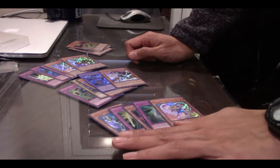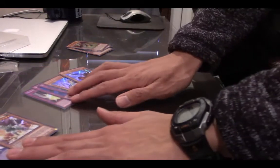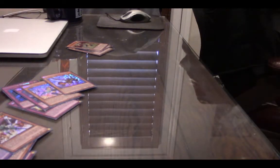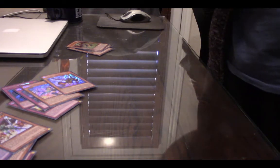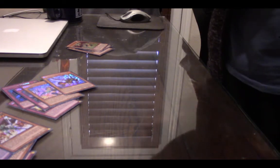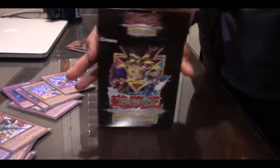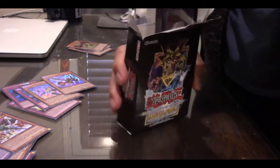There you go, that's the first box. I'm going to put all these cards over here because I don't want them to get damaged. So that's just one box. The second box — we are not done yet. Another box from Konami. Absolutely amazing deal for this box. This is probably one of the coolest unboxings in the history of Yu-Gi-Oh just because you get so many Secret Rares in one of these boxes.